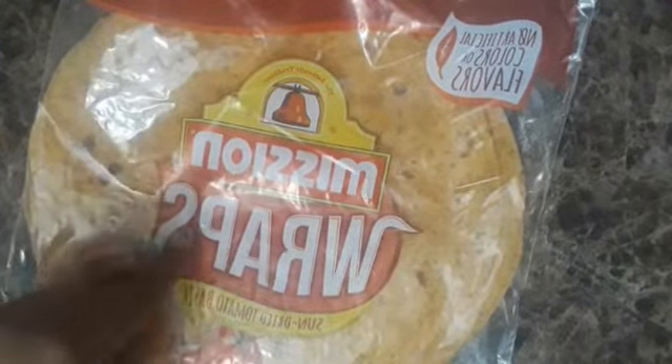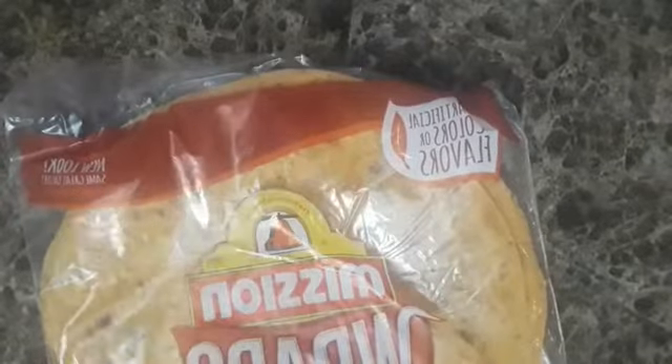I bought two of the pot pies and two of another item as well. I also got some wraps by Mission — no artificial colors or flavors. These are Mission wraps in sun-dried tomato basil flavor — I usually buy Mission wraps but I've never had the sun-dried tomato before. It's a six-count, and a lot of times I cut these in half and use them as two. The calories are 210 per wrap.